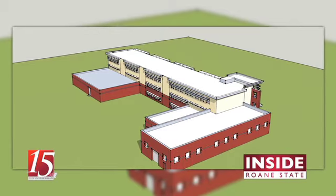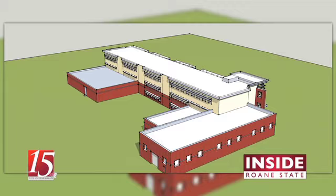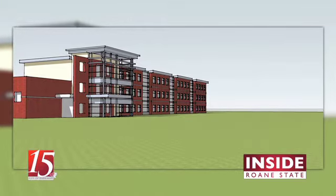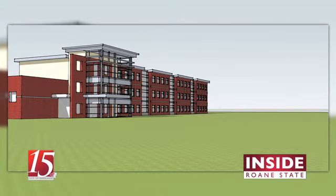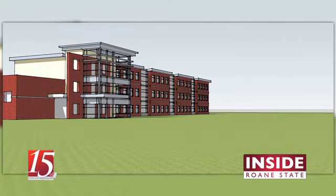The new building will have additional space for nursing students, massage therapy students, and pharmacy technician students. The building will also include faculty offices and two large stadium-style classrooms for academic courses and community use. Classes are expected to begin in the new Health Sciences and Technology building in spring 2014.